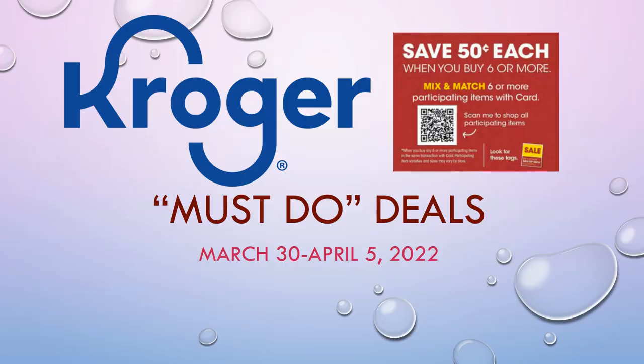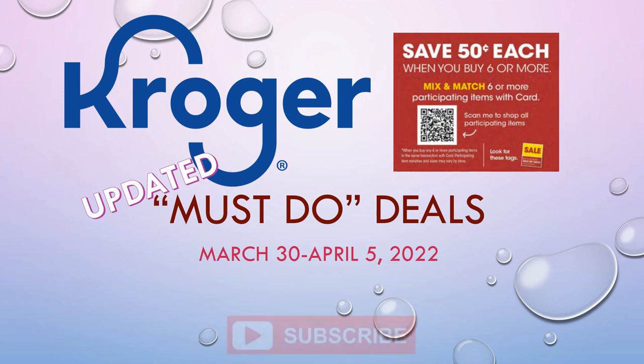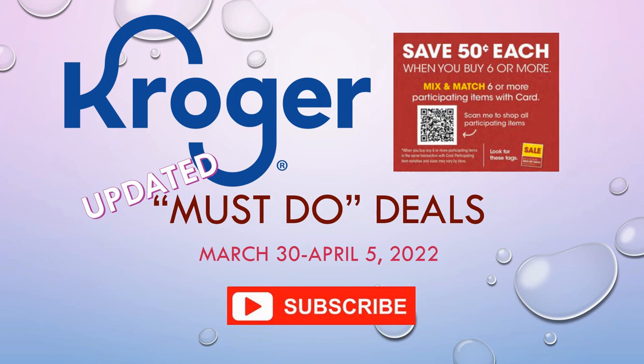Hey everybody, welcome to Shopping with Shayna! I have an updated must-do deals video for you. This is running from March 30th through April 5th — it's week one of our buy-six-or-more save 50 cents each mega sale. Some of these deals will go into week two, April 6th and beyond. Make sure you hit that subscribe button, ring the notification bell, and hit all so you don't miss any of my Kroger videos.